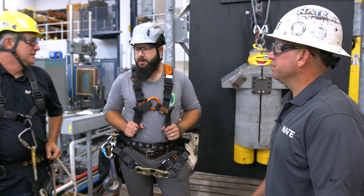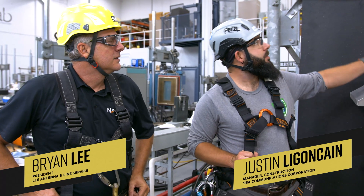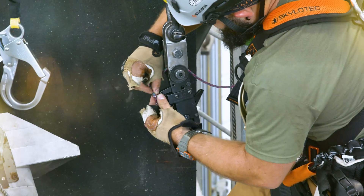What is your job here? Basically, what Brian and I are doing is we're responsible for taking the lanyards from the dummy, connecting them to the structure where the team decides, and then prepping to drop him.